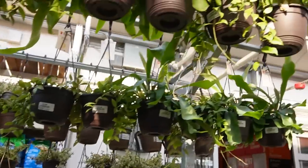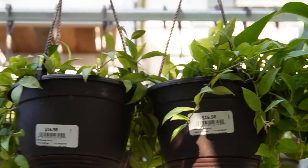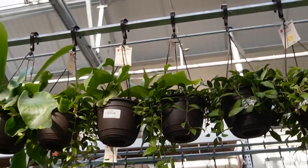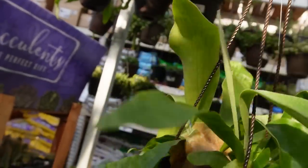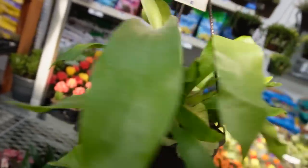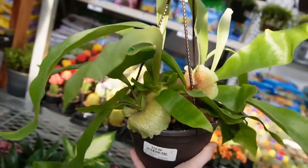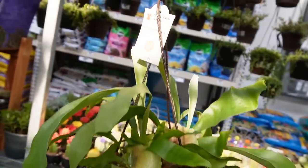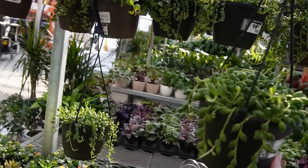They have a couple of different options of those. They also have really really nice staghorn ferns — look at that, it's just begging to be mounted. That is so beautiful. This one is also sixteen ninety-eight.